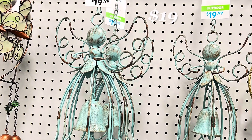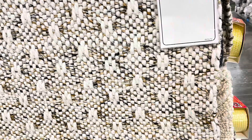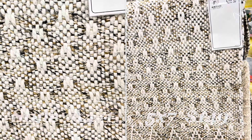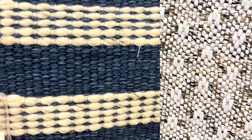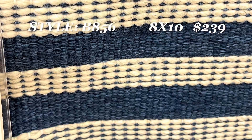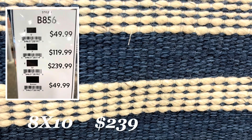I spotted this really pretty angel wind chime in a metal frame. A couple of the rugs did catch my eye and they had some great prices too. I included the style numbers to make it easier for you to locate them, as well as a price chart for the different sizes each style had.